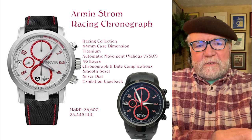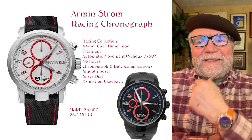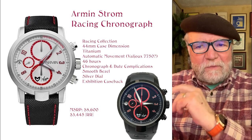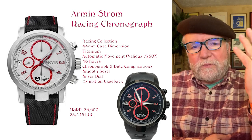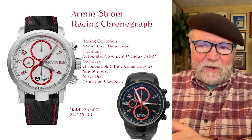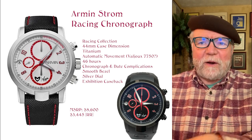Hi everybody, I'm Bill Sanders and this is WatchArtSci, the art and science of watch collection. Today I want to talk about some Armin Strom watches. Most of these are older ones from the early part of the 21st century, the early 2000s, but I found some interesting ones I thought you might like to know about.